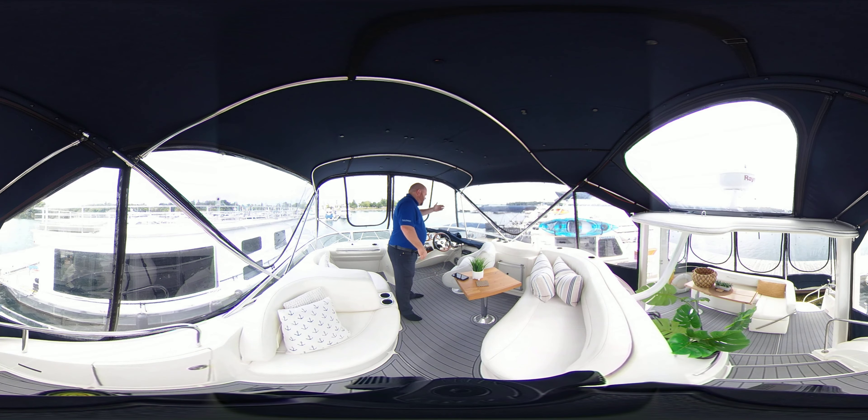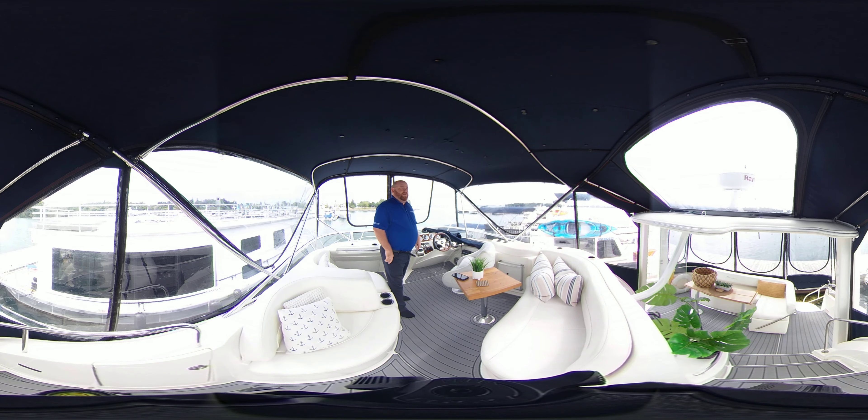This is a 360-degree video. At any time you can scroll left, right, up, down, and even zoom in and out.